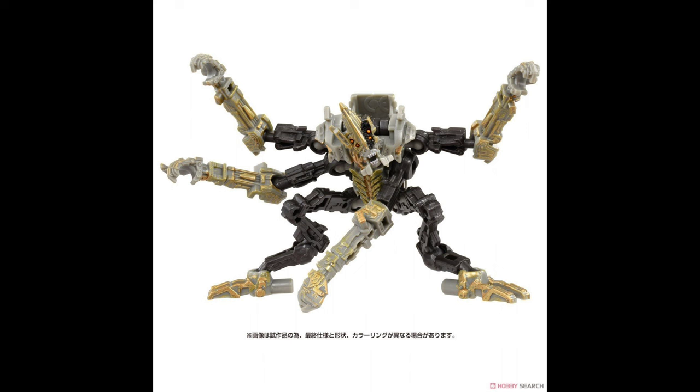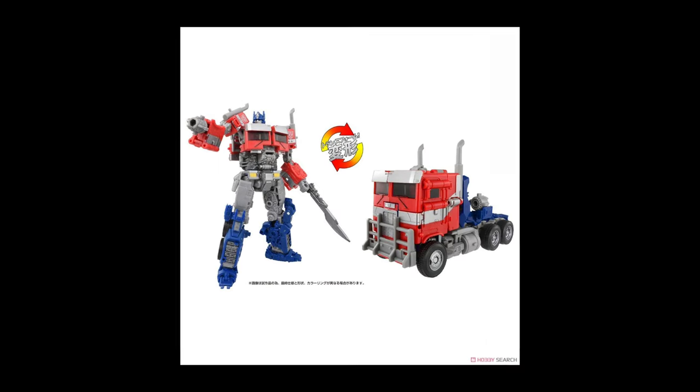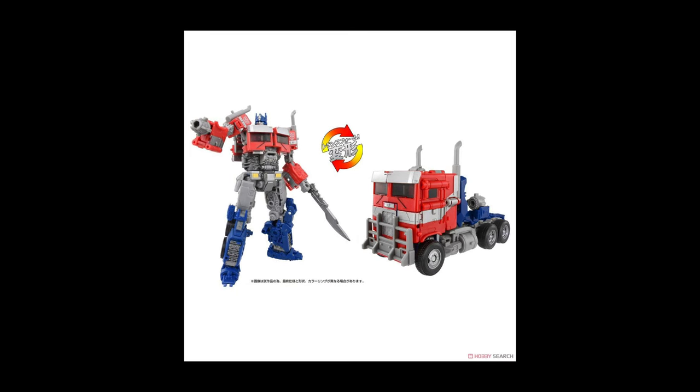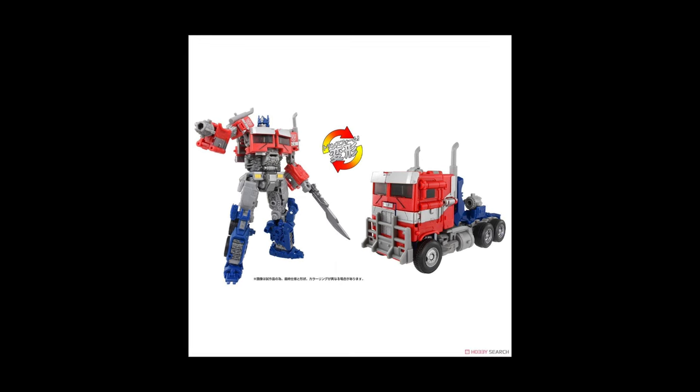Then there's the elusive Target exclusive Optimus mold, which is getting KO'd at this point, so there are going to be some options out there. And of course, if you want the actual official version, you've got another chance with this Takara release. You're going to have to pay an import price, but at least you have somewhat more of a chance to get a hold of the official version of this mold.